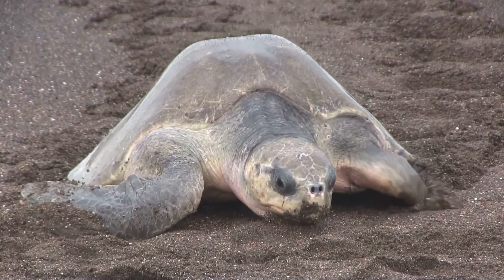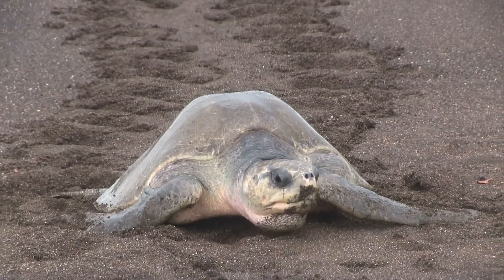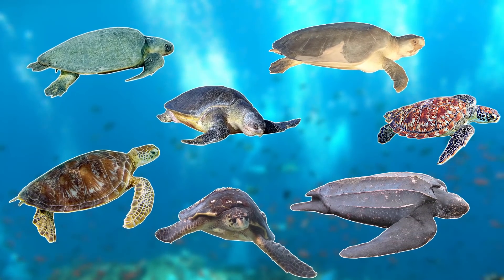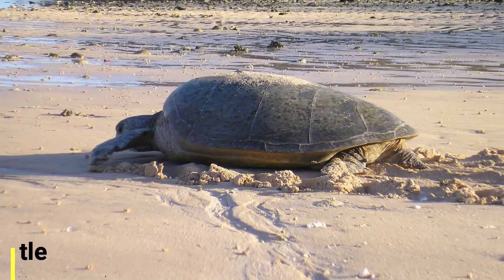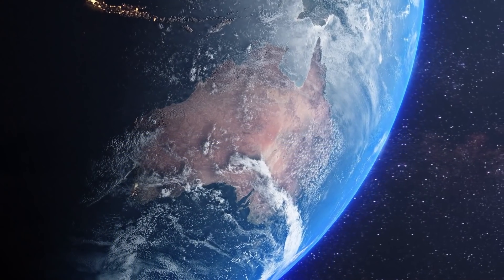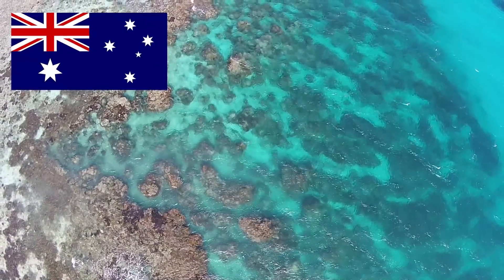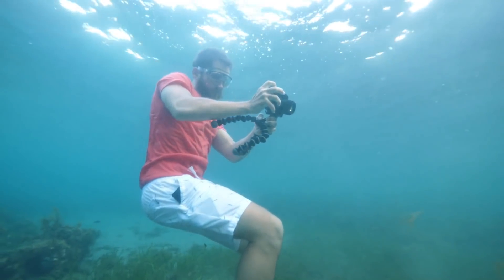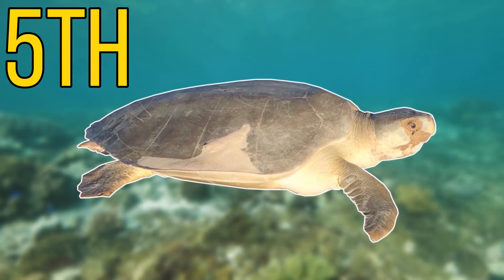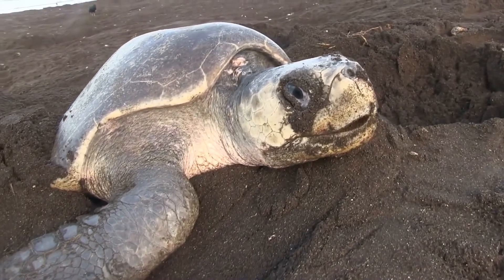As this species is number 5 on this list, you may assume that it's the 5th largest sea turtle in the world. But unfortunately this is not the case, as there are 7 species of sea turtle, and the title of 5th largest actually goes to the flatback sea turtle. Unfortunately, because they have the smallest range out of all the sea turtles, being endemic to the sandy beaches and shallow coastal waters of Australia, there's not a lot of footage and images available, so I haven't been able to include it on this list.